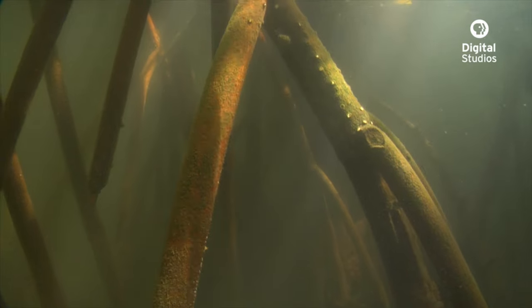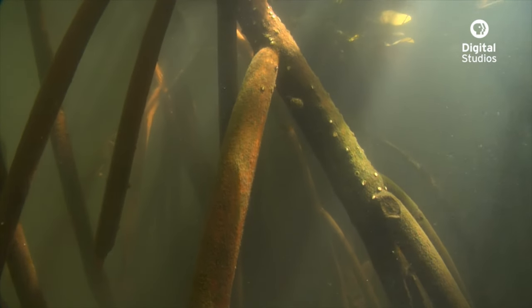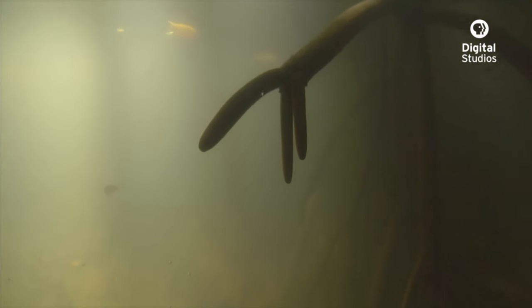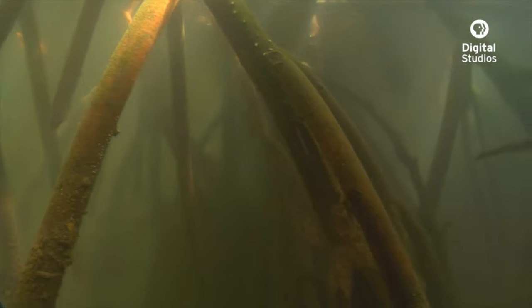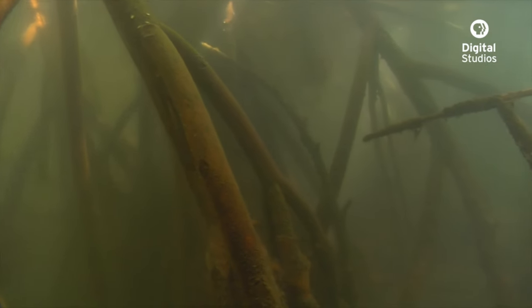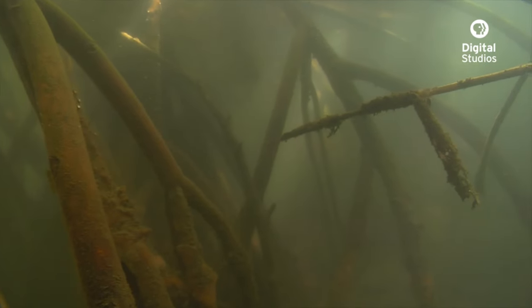Among the impacts that mangroves have been having in Hawaii is that they've cut off circulation to some of the traditional Hawaiian fish ponds, and they have overtaken habitat that was previously used by nesting seabirds.